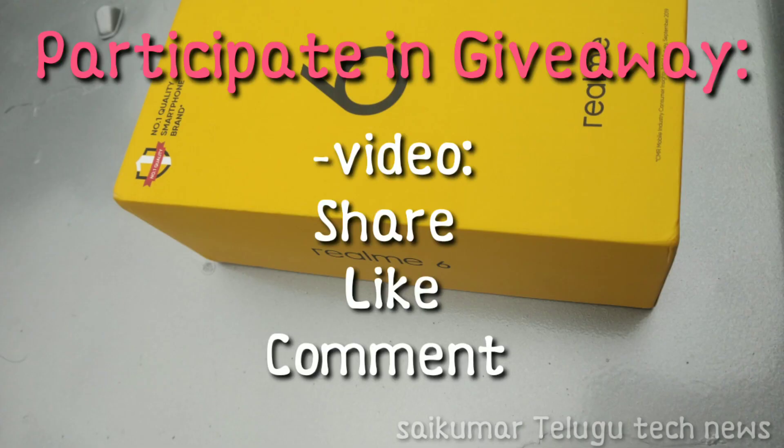Not soon, friends — participate in the giveaway via this video. Like, share, and share. Thank you for watching this video. Thank you.